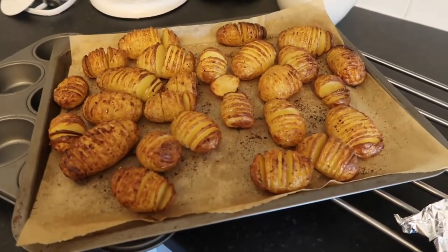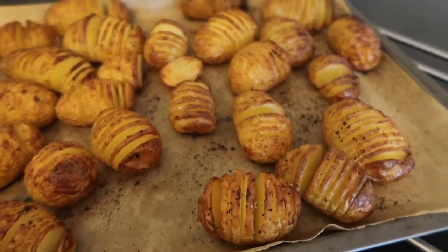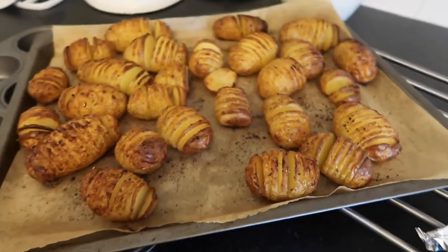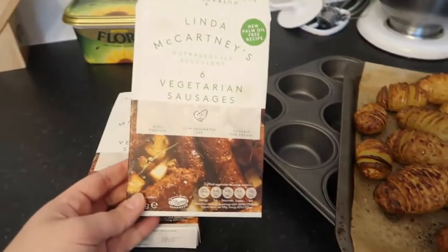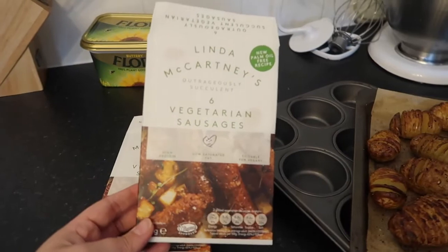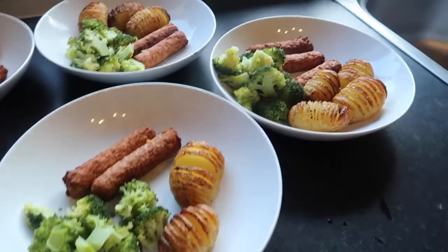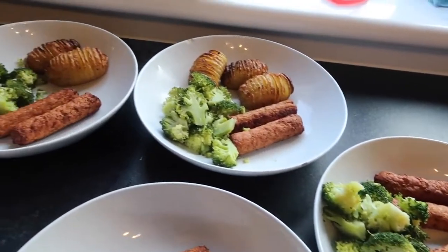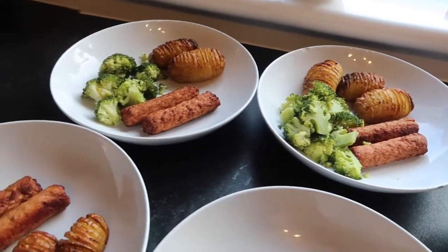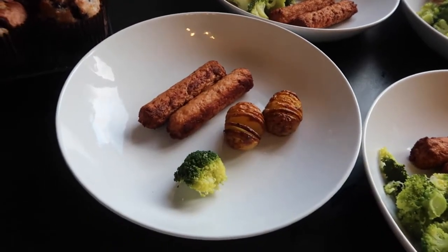First up, I have got these lovely, delicious Hasselback potatoes. They are so, so good. My kids just gobble them up and I serve them alongside these Linda McCartney vegetarian sausages — they're actually vegan. We are not vegan as you will see from this video, but I do try and limit our meat and dairy intake. I served it alongside some broccoli, really simple, didn't take a lot of time. You can see who does not like broccoli — that makes me laugh.